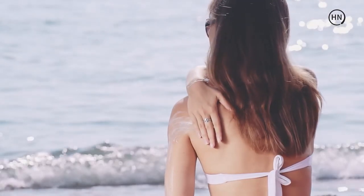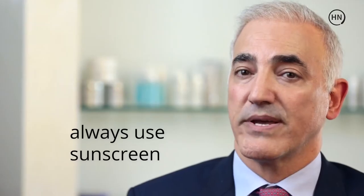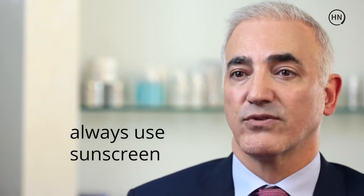The extrinsic factors are things like the sun, and the best way to avoid sun damage is to apply sunscreen.